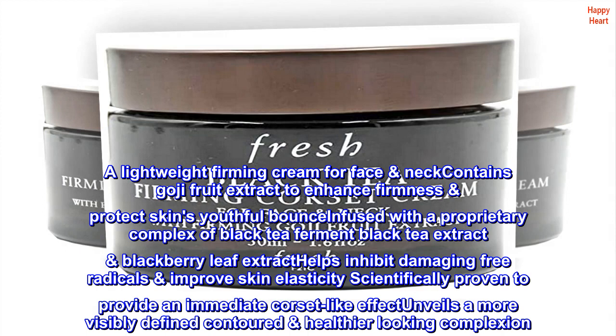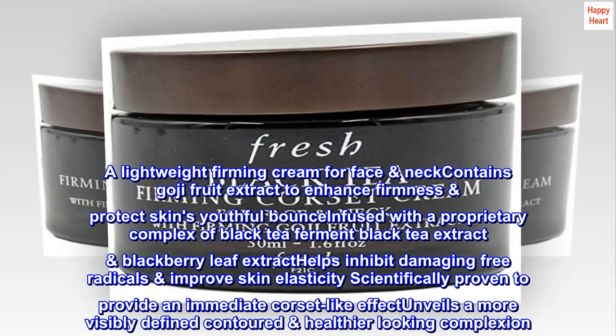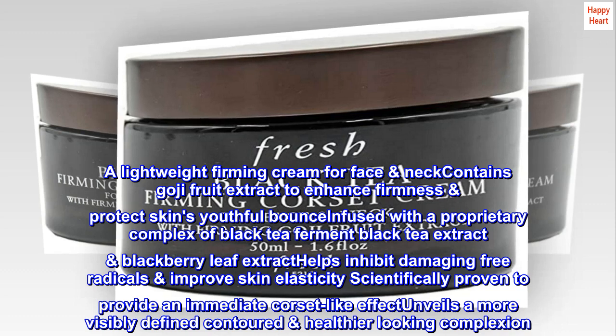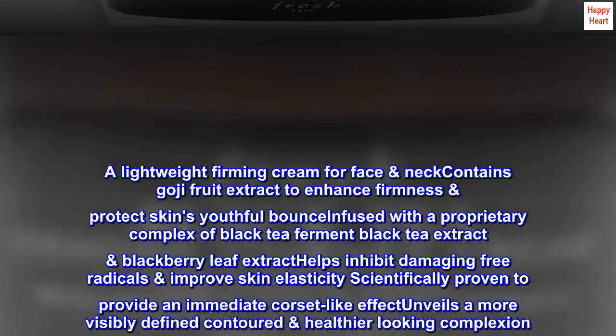A lightweight firming cream for face and neck contains goji fruit extract to enhance firmness and protect skin's youthful bounce. Infused with a proprietary complex of black tea ferment, black tea extract, and blackberry leaf extract, it helps inhibit damaging free radicals and improve skin elasticity. Scientifically proven to provide an immediate corset-like effect, it unveils a more visibly defined, contoured, healthier looking complexion.